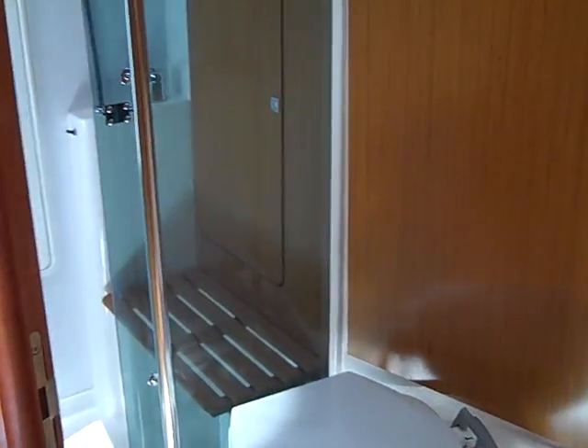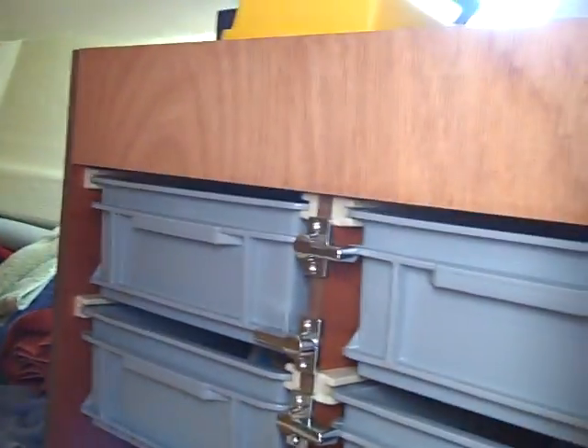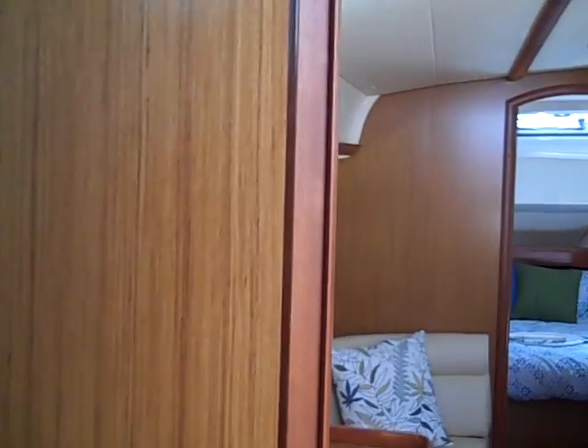We are walking into the head — the sink area. The nice thing about this particular model is you see this plexiglass; we have a door that actually shuts. What that does is it provides a separate shower room for you when you're taking a shower. Just behind this is what I call the garage — a very large spot with places for drawers and stowage. You have lots of room here to put your kayaks, your dinghy, and so forth.